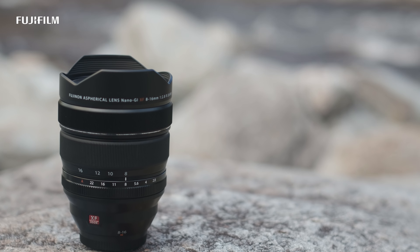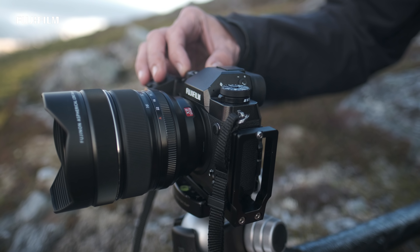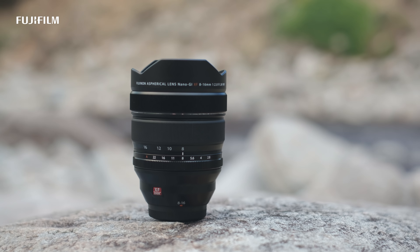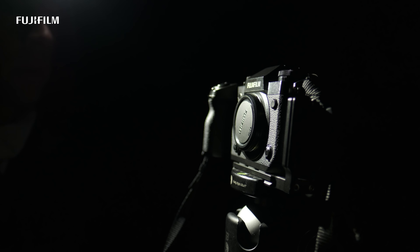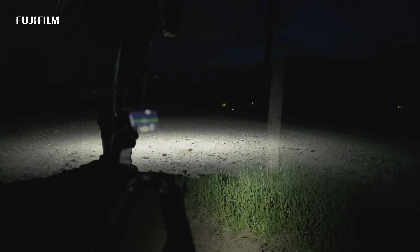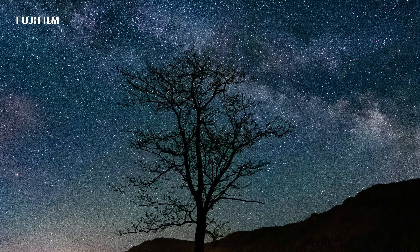The XF 8-16mm f2.8, with its extremely wide angle of view, is a very welcome addition to my kit. When compared to the XF 10-24mm, the XF 8-16mm f2.8 allows an entire extra stop of light to reach the sensor, and this is huge when shooting the night skies. The increase in field of view is also a huge benefit when trying to frame the North Star or the Milky Way in your images.